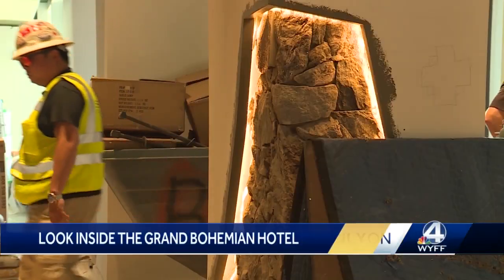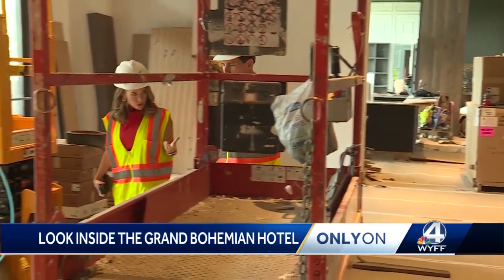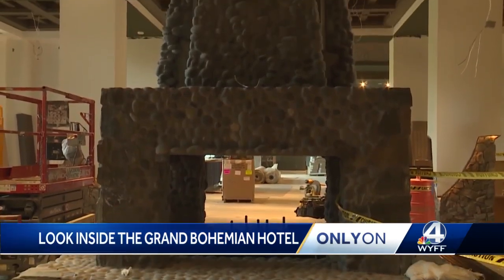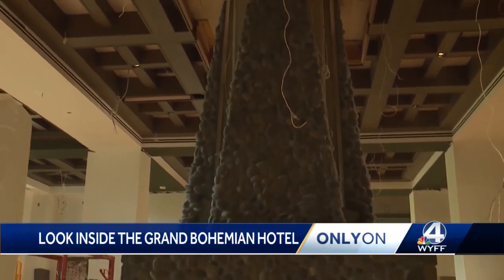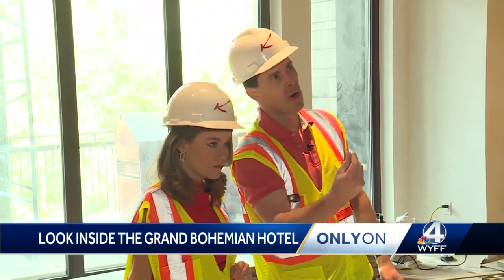It is still a construction site, but this work of art is starting to take shape. This is definitely a key feature of our lobby — the four-sided fireplace. When it's done, we'll have a glaze or a finish on it to give it a wet river rock look.